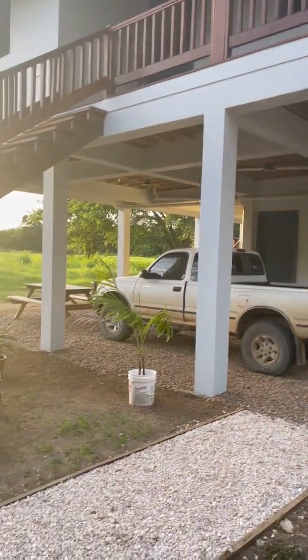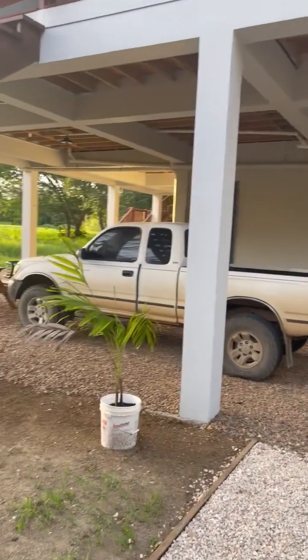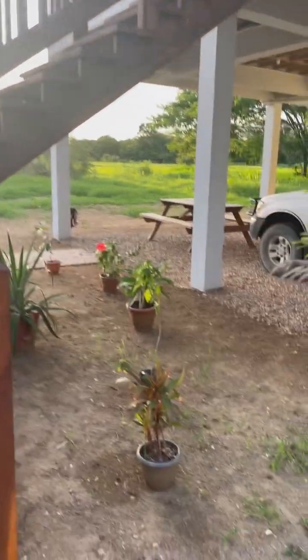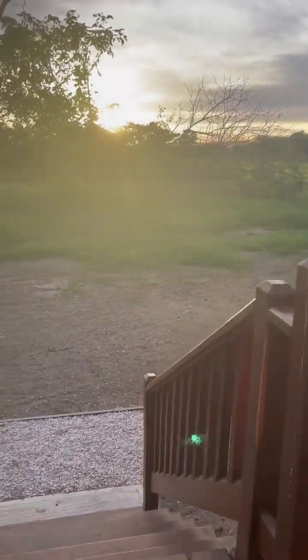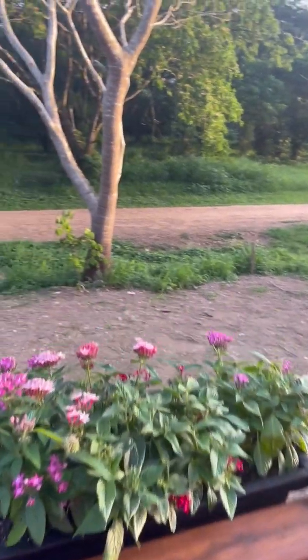I started putting some plants in, as you can see. That is not my truck — that is a borrowed truck — but these all have to go in the ground. We're going to go up the stairs. The sun is going down, so I should have some really good light. I've got some planters on my railing.